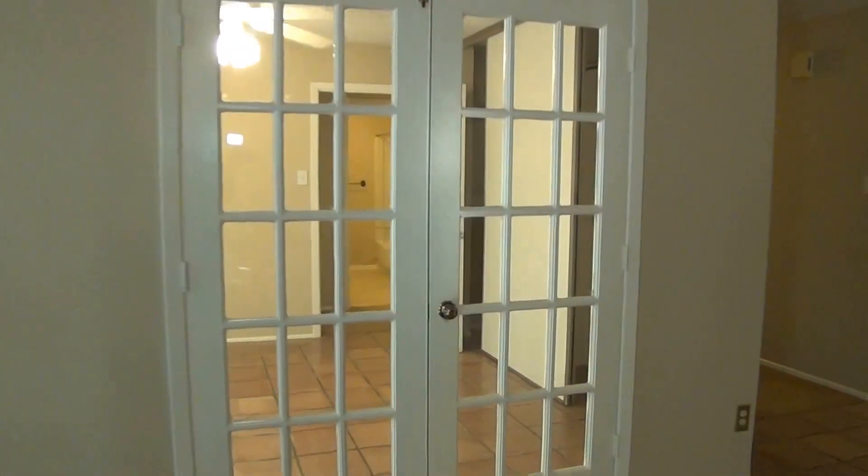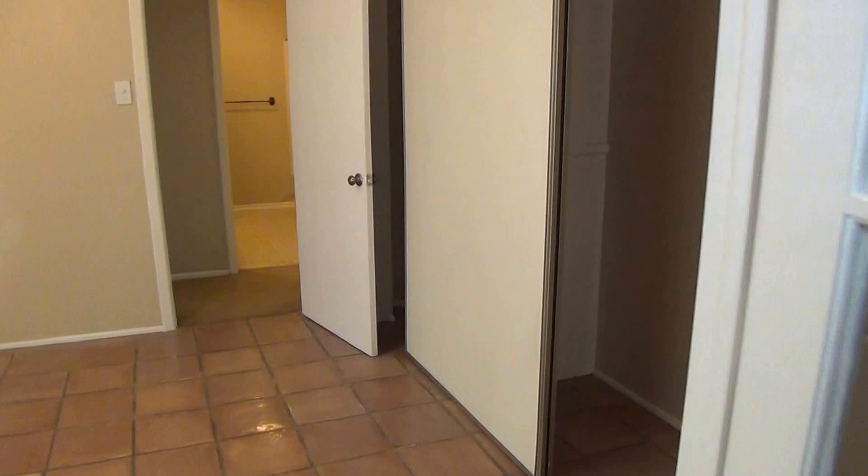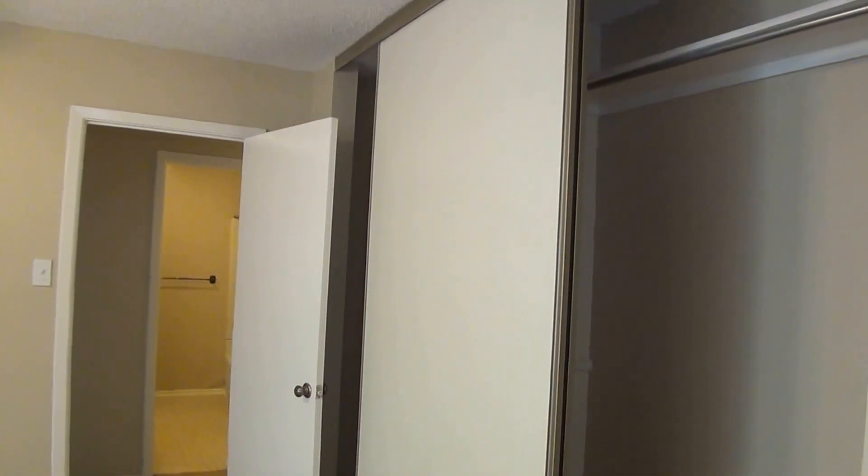You can see the double doors here leading to the office. Like I said, it has a closet and a window, so it could technically be used as a fourth bedroom if you'd like — just put some blinds up on the door. It does have a ceiling fan as well.